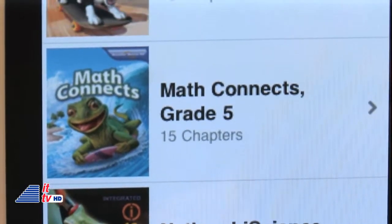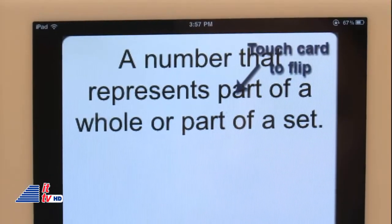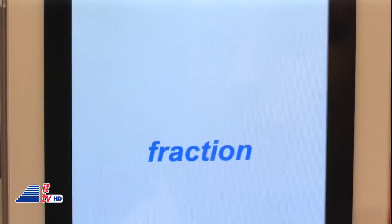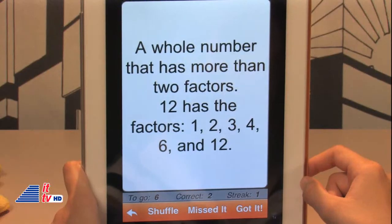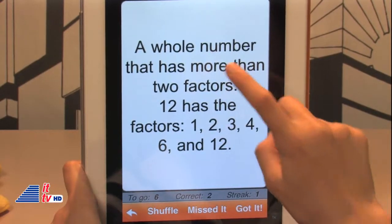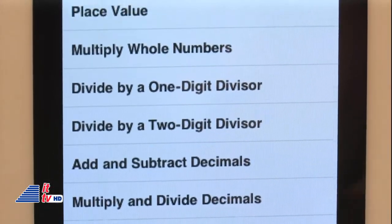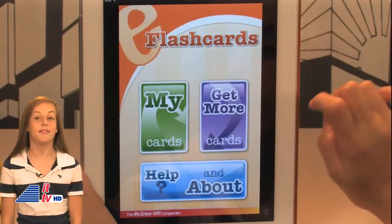The e-flashcards from McGraw-Hill are very helpful for learning new words or terms in subjects like math or science. You can quiz yourself by guessing the word after reading the definition, or reading the definition and then answering correctly. You can keep track of how many terms you got right and which ones you missed. Some of the flash cards have audio and read the word and definition. This app is available on the iPhone but can also be used on the iPad, and you can add more flash cards to your app for free.